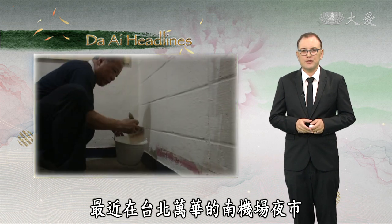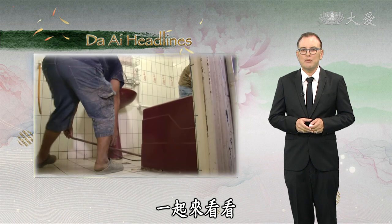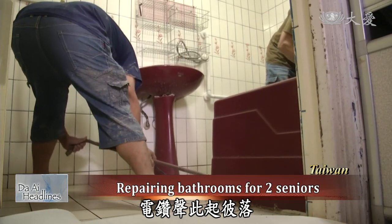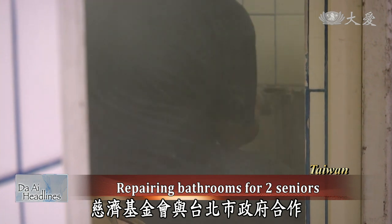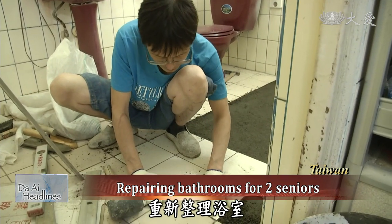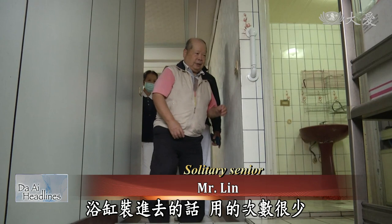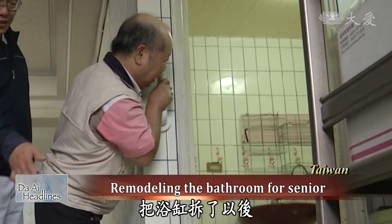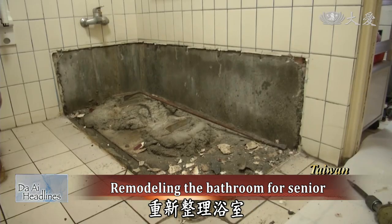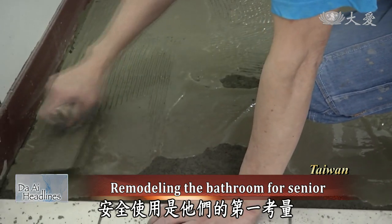Ziji volunteers in the Wanhua District of Taipei helped two solitary seniors living around the Nanjichang Night Market make improvements to their homes, making them more comfortable and safer. Ziji partners with the Taipei City government to enact a project to help a solitary senior redo his bathroom. Living spaces in Taipei are often very small and the bathroom is small as well. By removing the bathtub that is not used often, the bathroom feels bigger. The volunteers hired a professional to help Mr. Lin redo his bathroom, installing flooring that is waterproof and slip-proof, as safety is their number one concern for the senior.